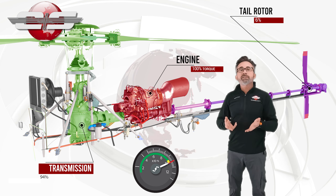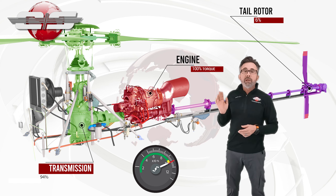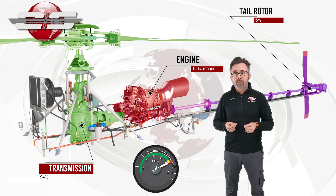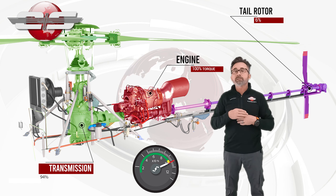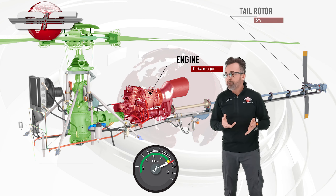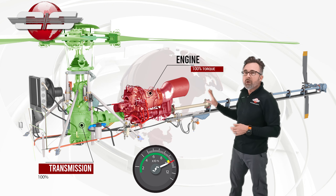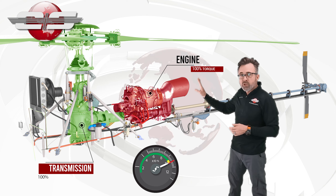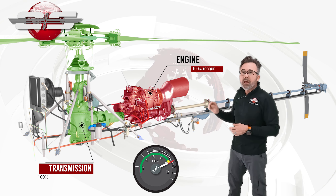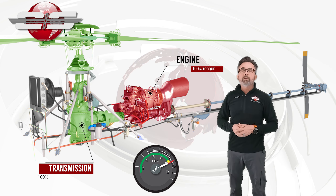Now we start transitioning into forward flight. On the AS350, the vertical fin becomes effective at 40 knots. So once we pass 40 knots, the vertical fin has completely offloaded the tail rotor. The engine is still putting out 100% torque, but the transmission is now getting all of it, as opposed to it being split between the transmission and the tail rotor.